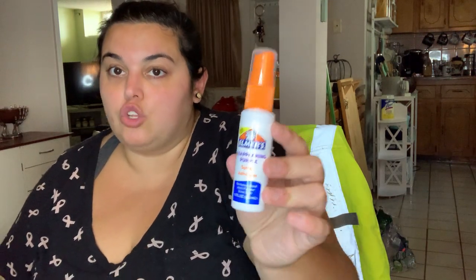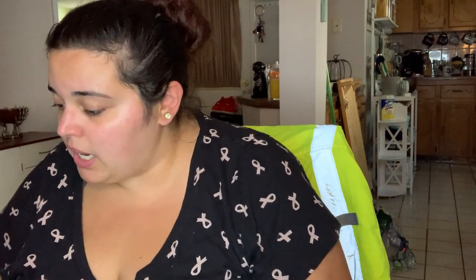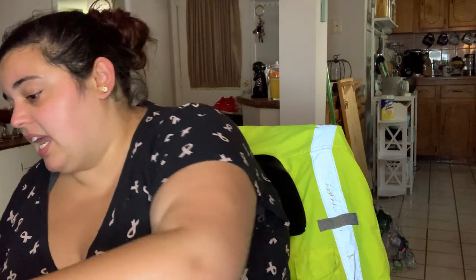I saw this in the school aisle and had never seen it before - it's Elmer's disappearing purple spray adhesive. It looks like a glue stick except it's a spray, so I thought this might be really cool to include in my craft room.